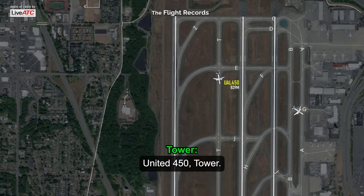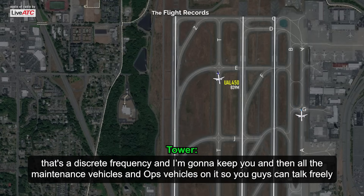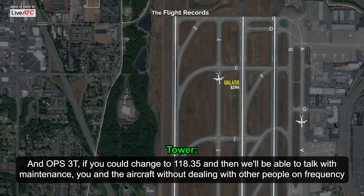United 450, tower — go ahead for 450. United 450, change to my frequency 118.35 — that's a discrete frequency — and we're going to keep you and all the maintenance vehicles and ops vehicles on it so you guys can talk freely. Ops 3 Tango, if you could change to 118.35, we'll be able to talk with maintenance, you, and the aircraft without dealing with the other people on frequency.